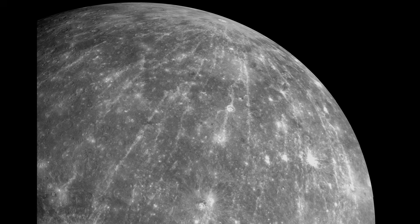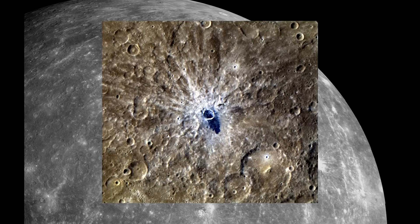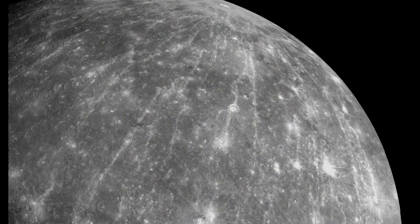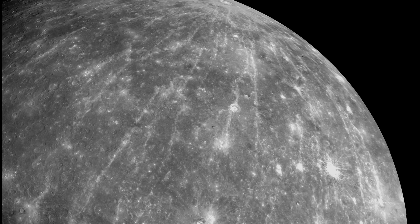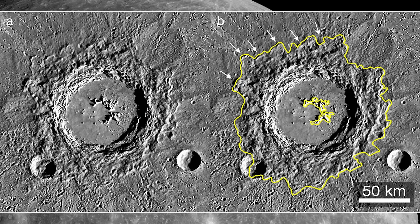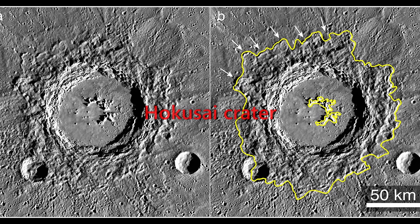And then there are the ray craters. Like cosmic fireworks, these craters have long, bright trails — material ejected during impact — forming lines that extend for thousands of kilometers. The most dramatic is Hokusai, whose rays stretch over 4,500 kilometers.